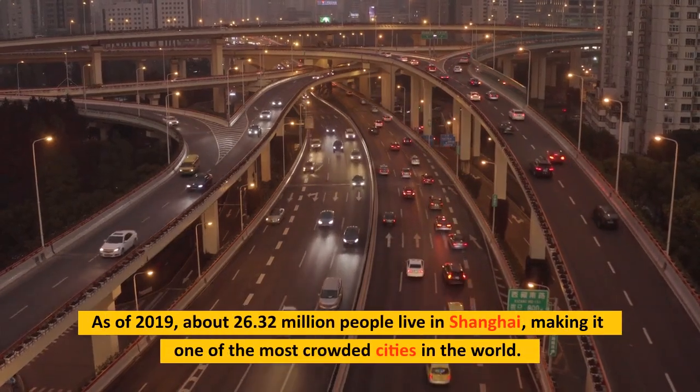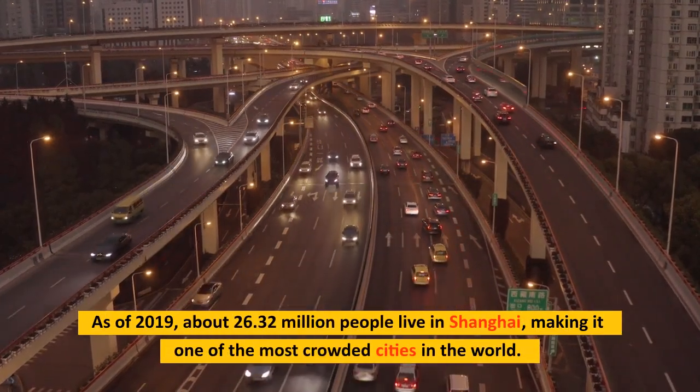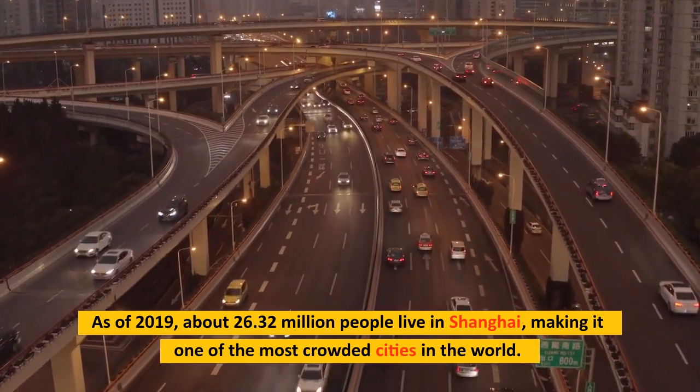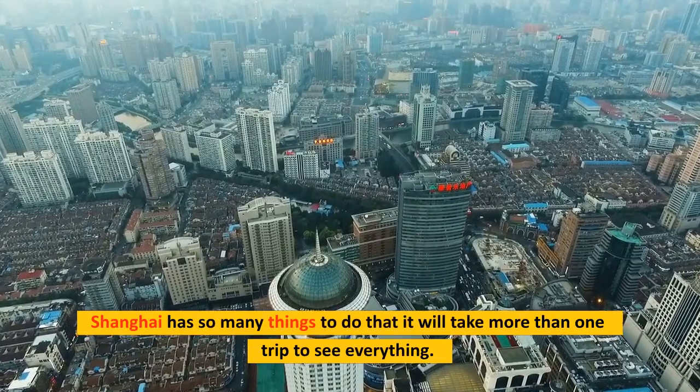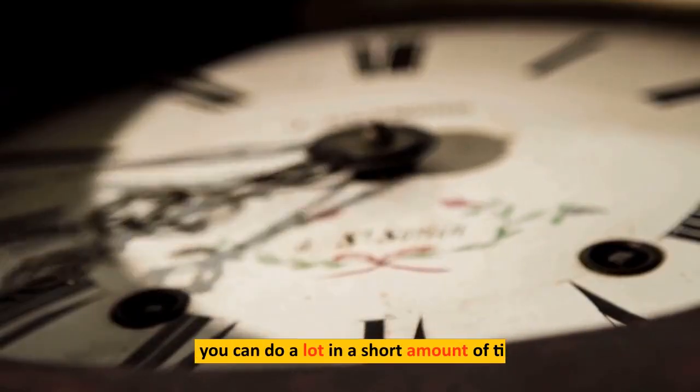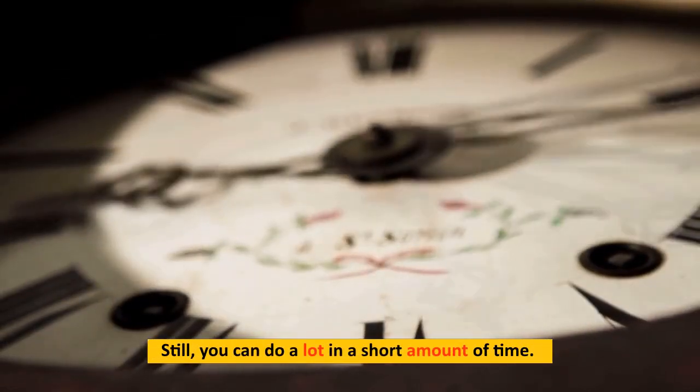As of 2019, about 26.32 million people live in Shanghai, making it one of the most crowded cities in the world. Shanghai has so many things to do that it will take more than one trip to see everything, but you can do a lot in a short amount of time.